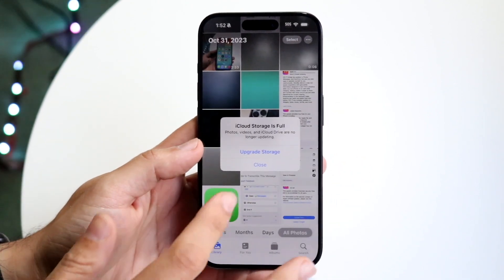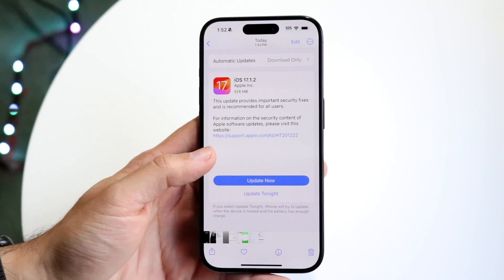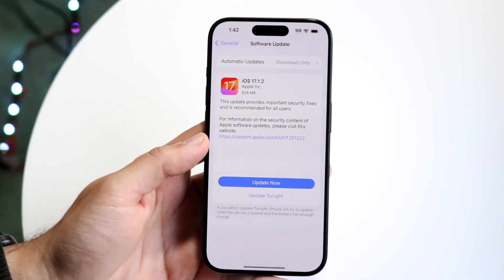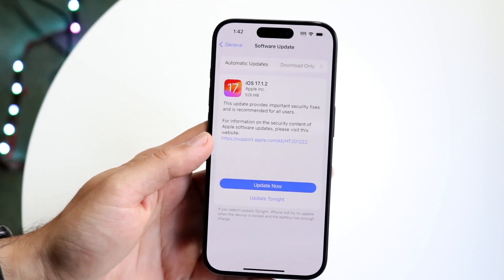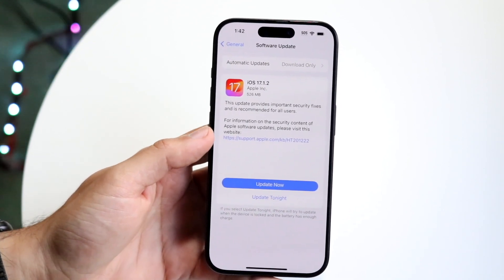The number one thing I'd recommend keeping in mind is this update size was fairly interesting. You can see coming from 17.1.1 it was actually 526 megabytes. I still don't know why Apple does this.